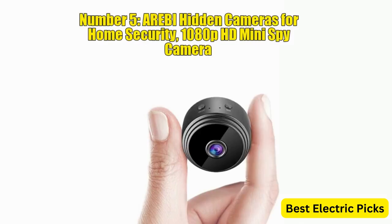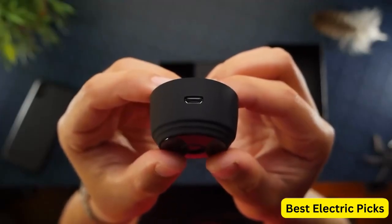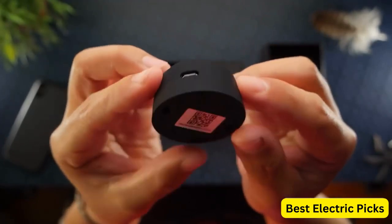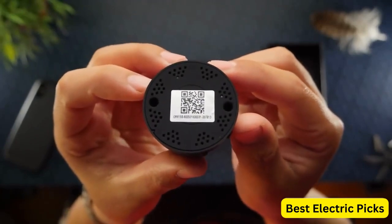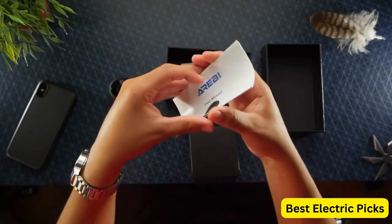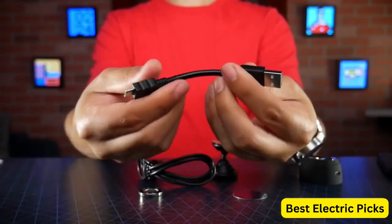Number 5: AREBI Hidden Cameras for Home Security 1080p HD Mini Spy Camera. AREBI Hidden Cameras for Home Security is a powerful surveillance device designed to help you keep an eye on your home or office. This compact and discreet camera features 1080p HD video recording, Wi-Fi connectivity, remote viewing capabilities, motion detection, and night vision. The small and portable design of this spy camera makes it easy to place it anywhere you want without being noticed.